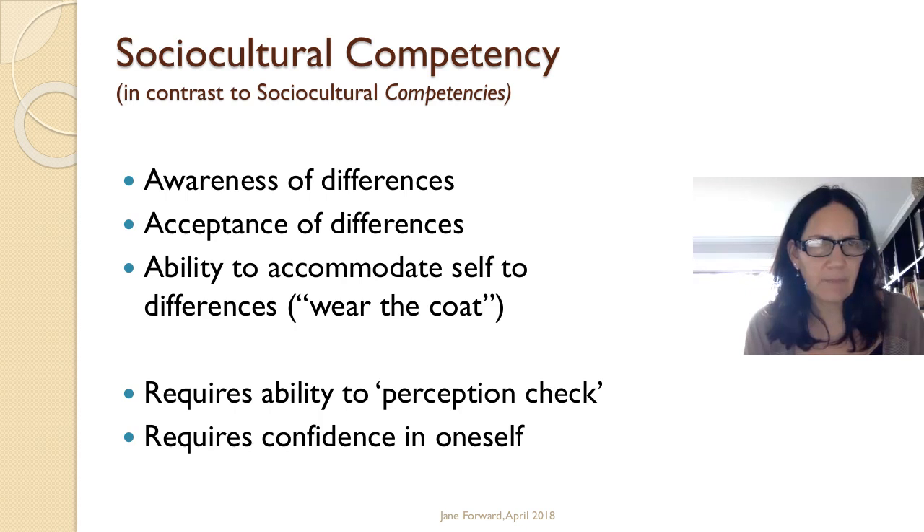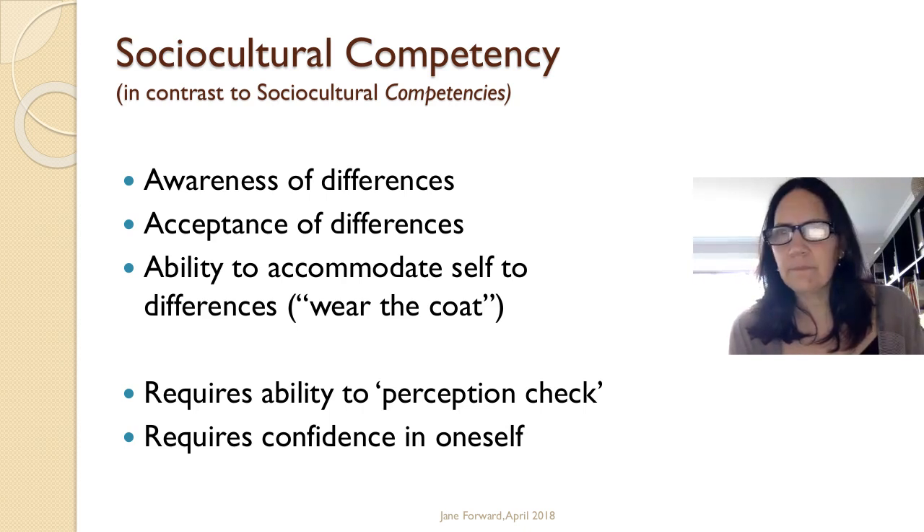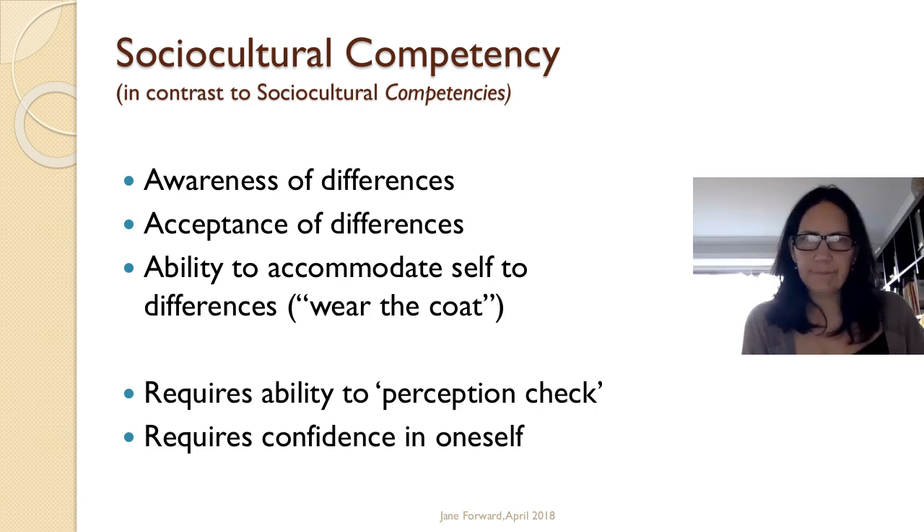When you're not aware of differences, you can accidentally infringe the rules of the social milieu you're in, and people think there's something odd about you — but you have no idea, because you're just behaving the way you always have, the way you're used to behaving in your own milieu. Once you're aware of those differences, to accept them takes confidence.